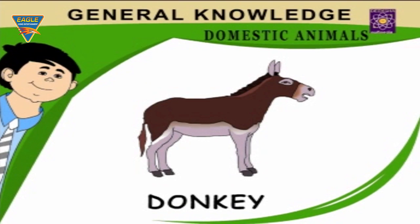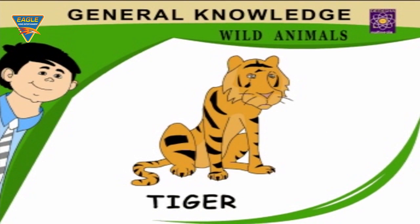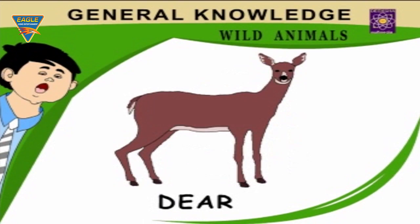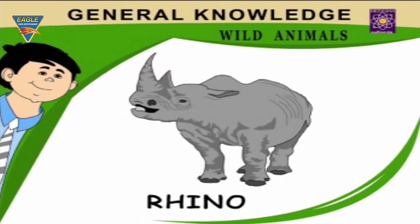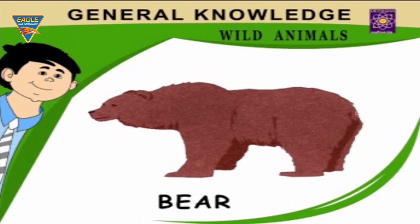Donkey carries loads on its back. Mouse nibbles food stuffs. Tiger — the biggest wild cat. Lion — the king of the forest. Deer runs very fast. Rhino — a huge animal with a horn on its nose. Monkey — a playful imitator.